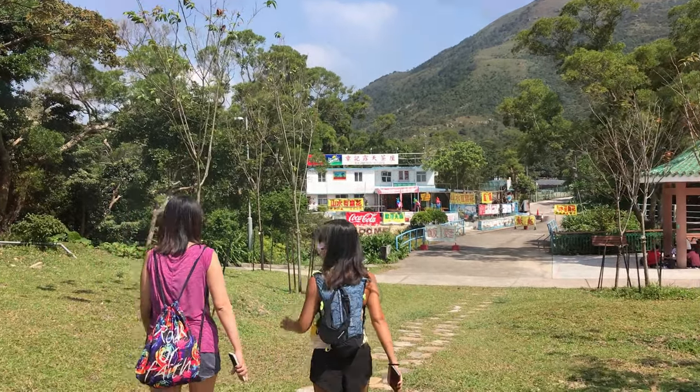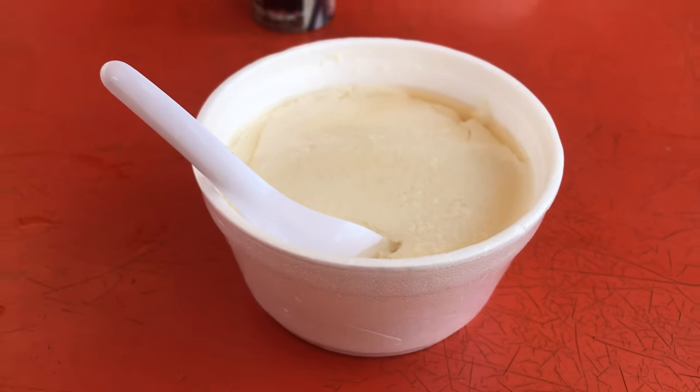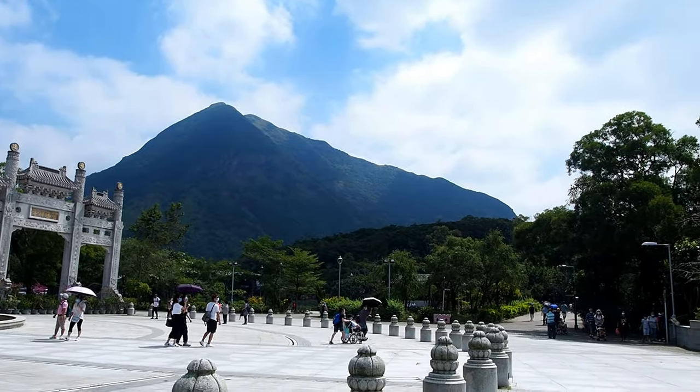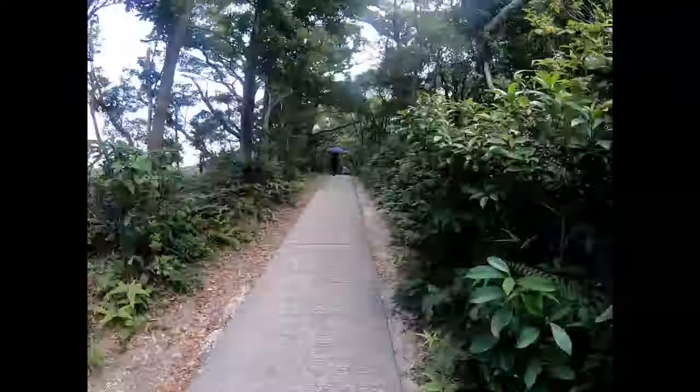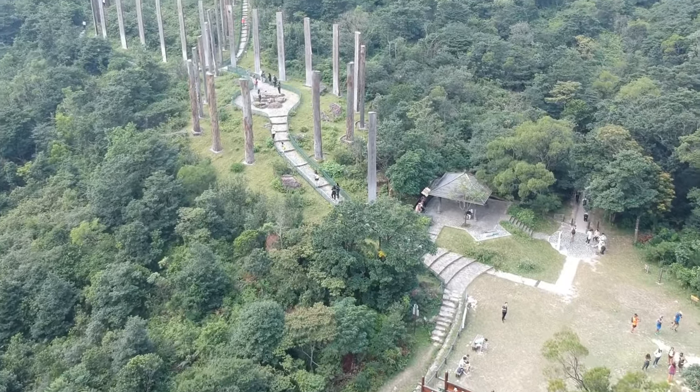Since we were waiting for our friend, we went to Ngong Ping and stopped for some tofu. Then we made our way past the Big Buddha towards the Wisdom Path. The Lantau trail starts at the Wisdom Path, which is also a good place to fly a drone.